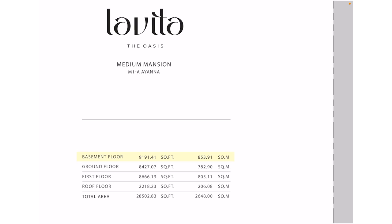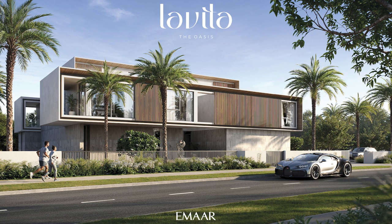So let's take a closer look at the floor plan. This is the sizes and floor plan for La Vida, the Oasis — medium mansion.